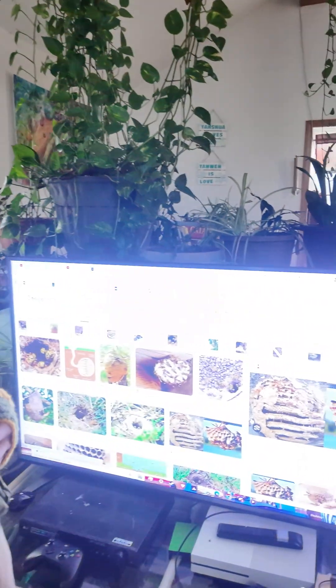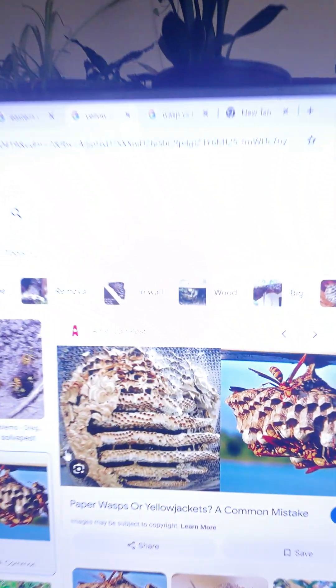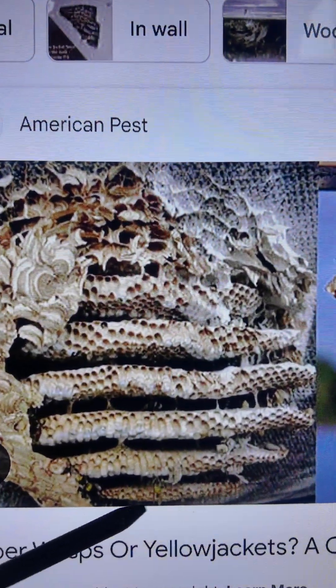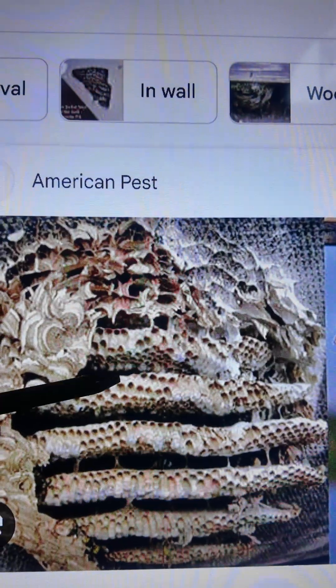Let's take a look at the nest, because you were explaining the nest to me. This is an Eastern Yellow Jacket nest. As you can see, it's built layer by layer.